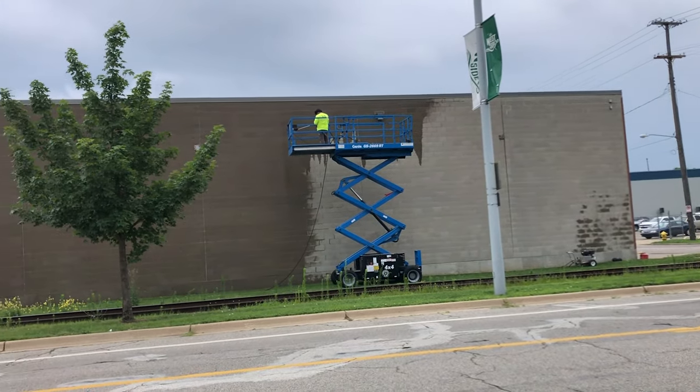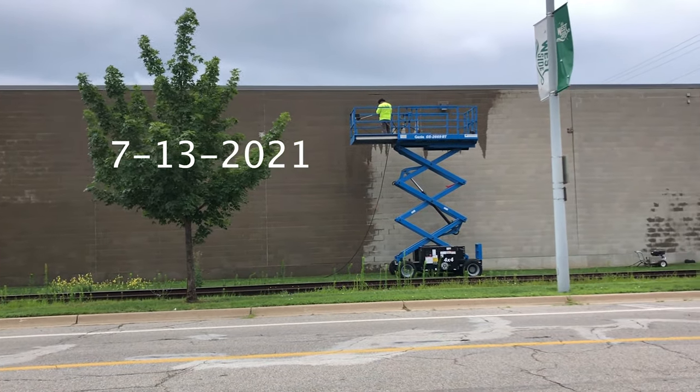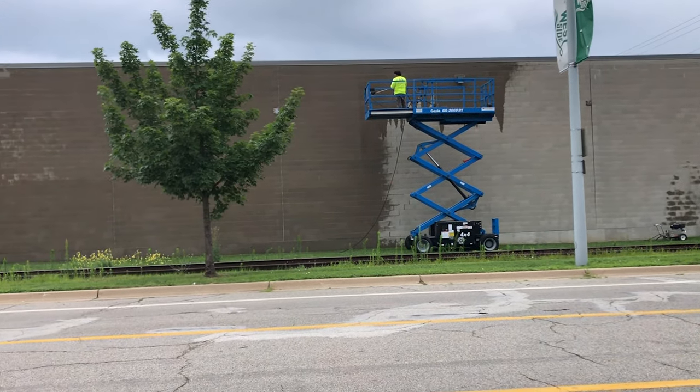Archer and I came to take a look at the wall that I'm painting for ArtPrize, doing the mural on. They're cleaning it right now before they prime it.